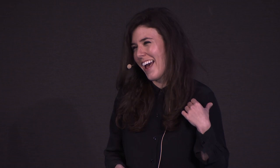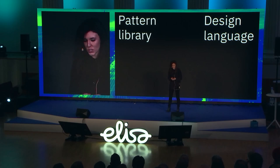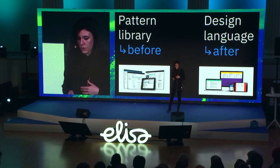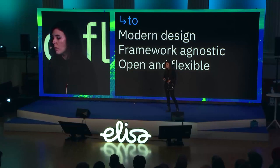I want to show you what we had before — essentially a pattern library. The benchmark wasn't too high. Afterwards, with the design language, we were able to move teams from really no design at all, to how-to and one UI framework — one coding framework where designers could be cut out of the process — to a more modern, fresh design approach that allowed developers to use any framework they needed. It was open and flexible.